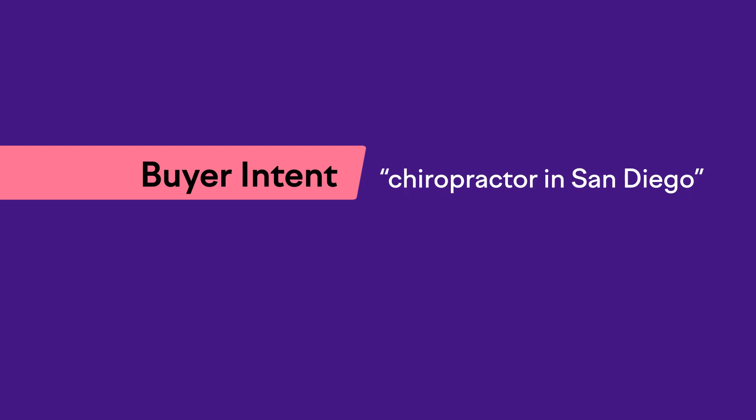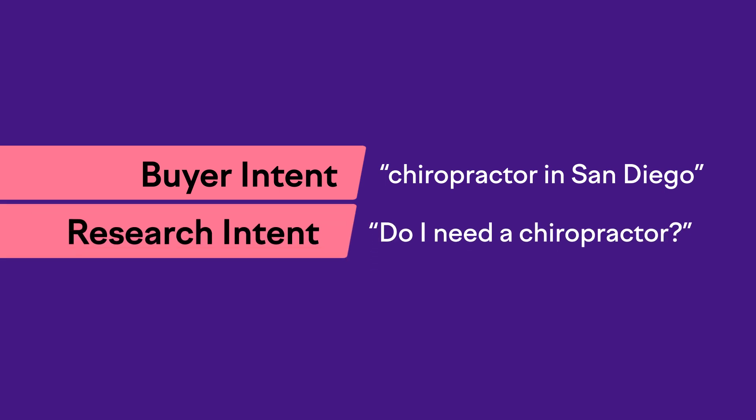SEO is really all based on the keywords or key phrases that you want to show up for when people search for them. You'll start by writing down some of your best guesses at what you think your ideal customers are searching for — a variety of phrases, some that show actual buyer intent, like 'chiropractor in San Diego,' as well as questions that show research intent, like 'do I need a chiropractor?' Write down all your ideas, because then you want to see which of these terms are going to be your very best opportunities of actually getting found.